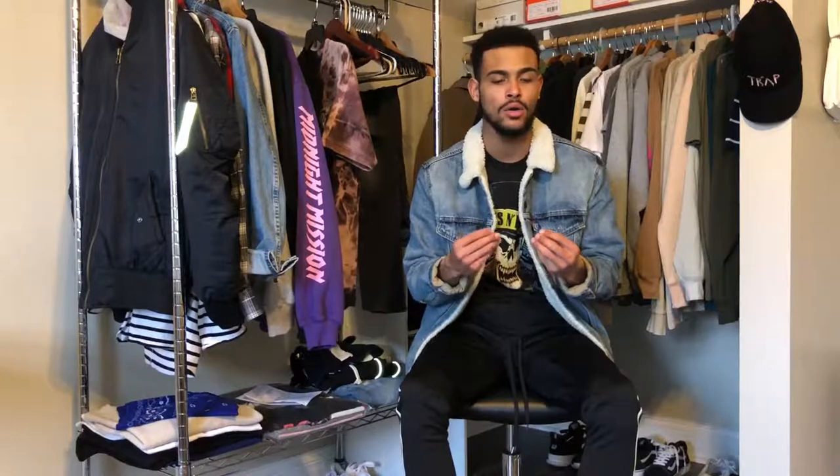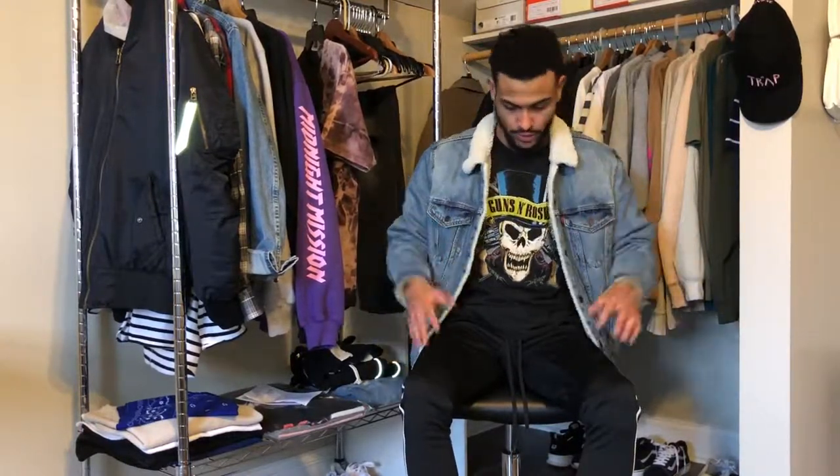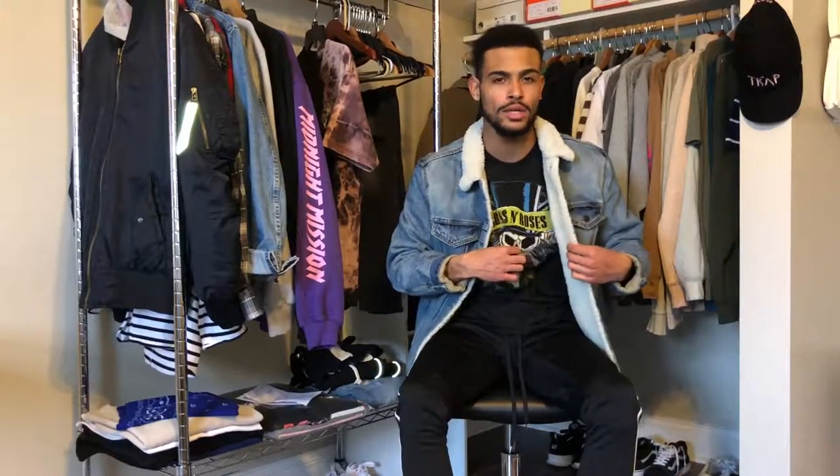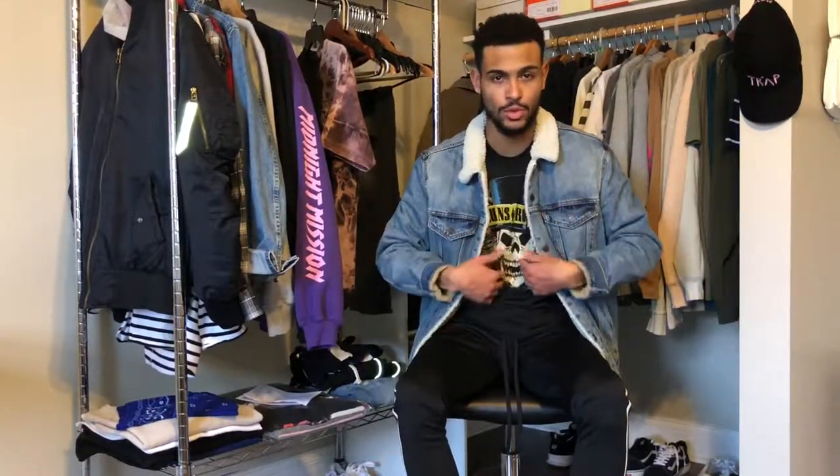Last item I want to talk about is graphic tees — like this one. I got this one from Target for about $7; it says Guns N' Roses and I have like four of them. Reason why this is on the list: in the springtime it's going to be a little too cold just to rock a tee, so you have to throw something on top — whether it's a denim jacket, a thin bomber jacket, or a sweater. That's why I put it on the list, because it's a layering piece. You can wear a denim jacket on top and it's going to look good, just like I'm doing right now.